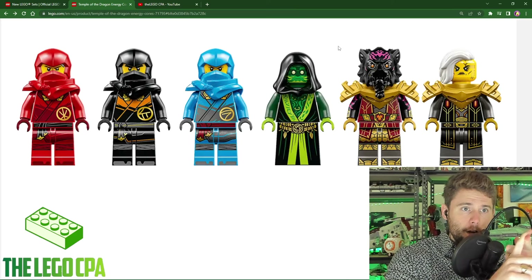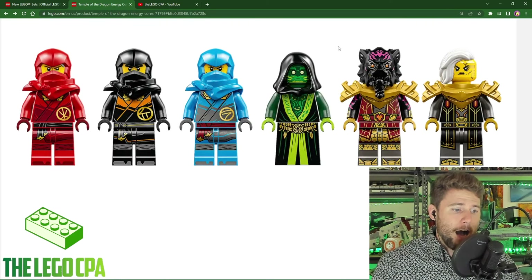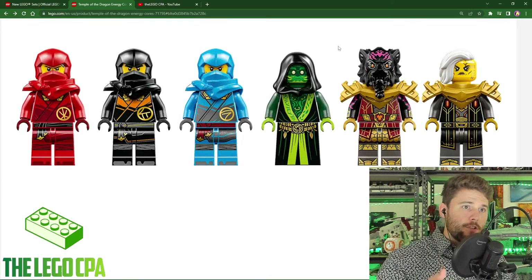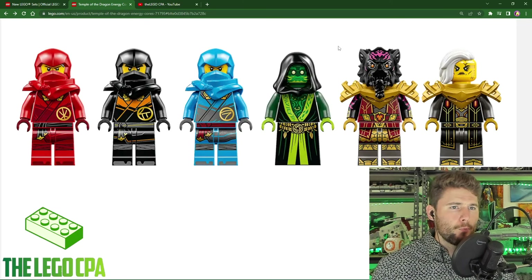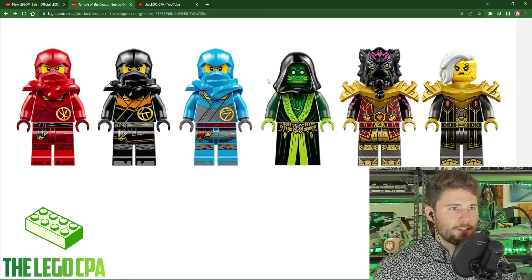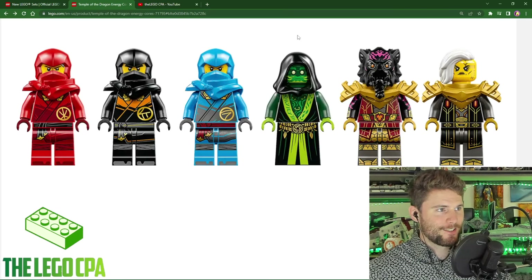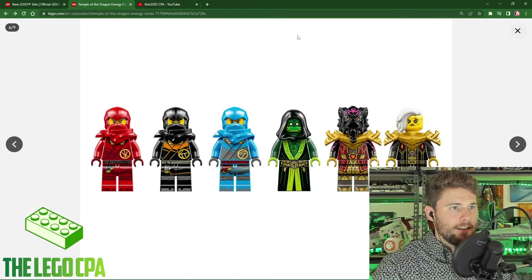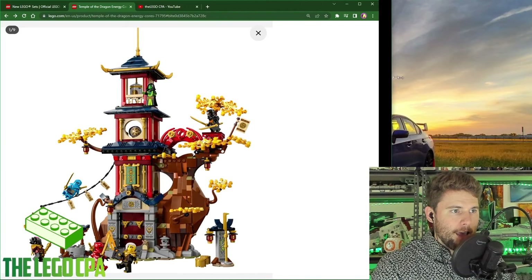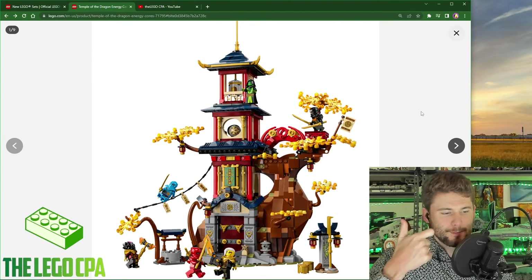The two major takeaways from this set are the architecture and the Lego minifigures, which just look fantastic. For $95 nowadays I think you're getting a lot of value — a lot of bang for your buck — with this Lego Ninjago set. This one comes out June 1st and was announced relatively recently. Let me know in the comments who the green character is — the green individual looks kind of like a monk-ish character. I love that green, it matches the channel color scheme. Let me know what your favorite part of this set is — for me it's the minifigures and the overall architecture.